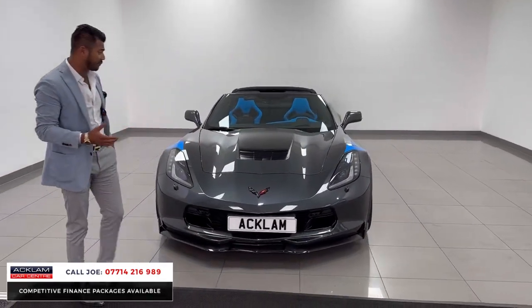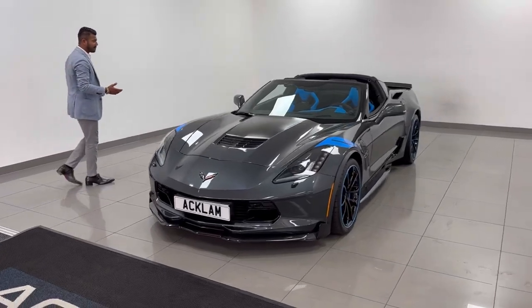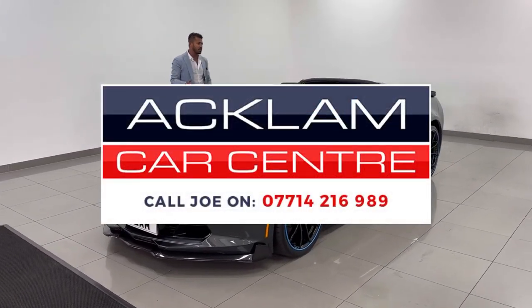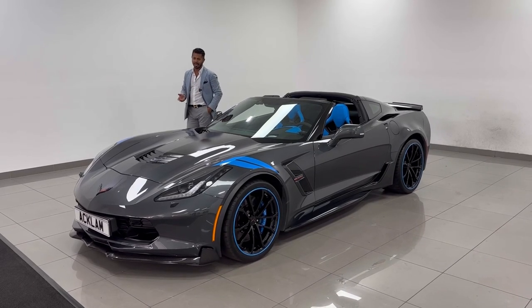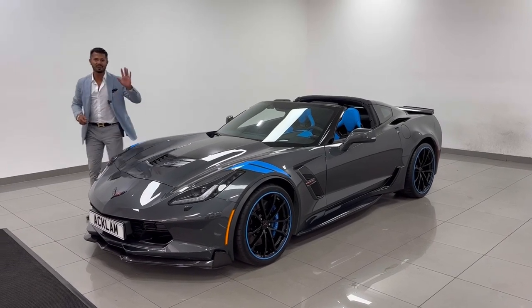It'll put a smile on your face, it's fun, and it certainly looks the part. We've got all the paperwork. Any questions — pick the phone up, give me a call, drop me a text or WhatsApp. I'd be happy to help. Thanks for watching, bye bye now.